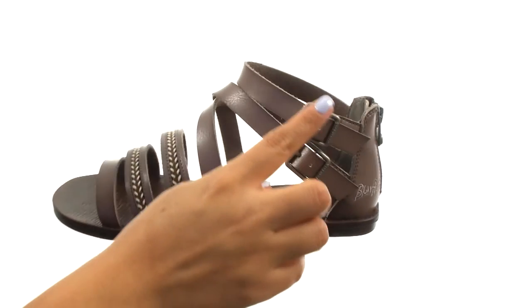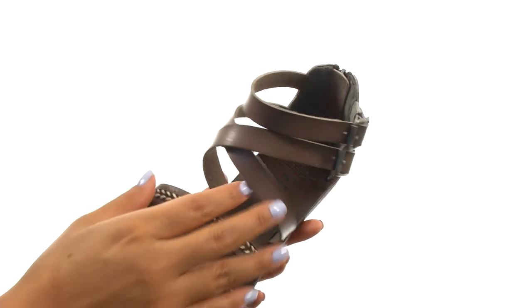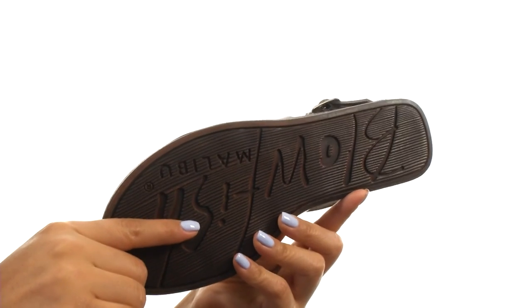There's a back zip closure with two buckles for a secure and adjustable fit. On the inside there's man-made lining with a lightly padded footbed for all-day comfort and support. Down at the bottom there's a durable man-made outsole.